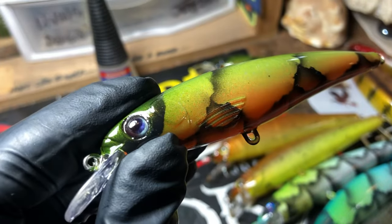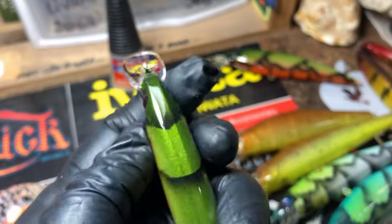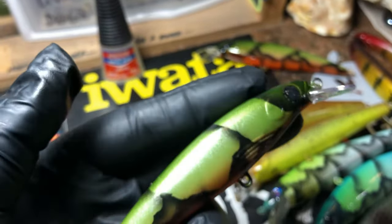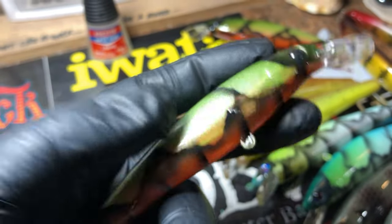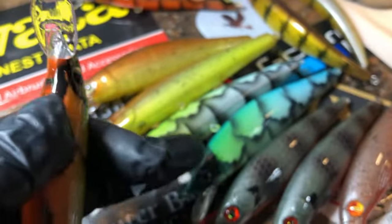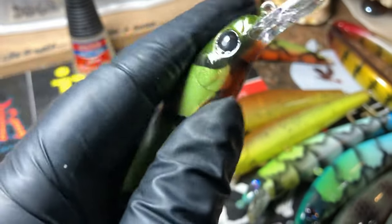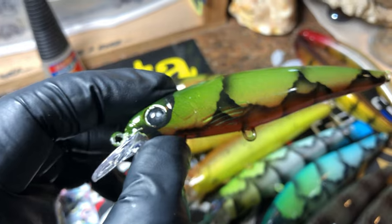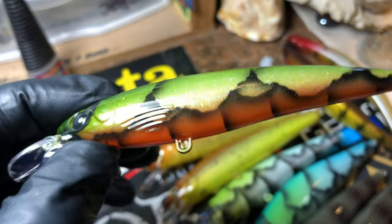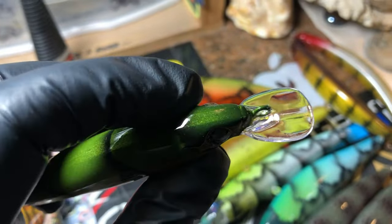We're coming down to the last couple of patterns here. Gave him a little something different — one of my signature craw styles. Both of these are in patterns I love. The eyes on this are very deep — cool, cool pattern. I love doing craws, y'all know I love craws, right?